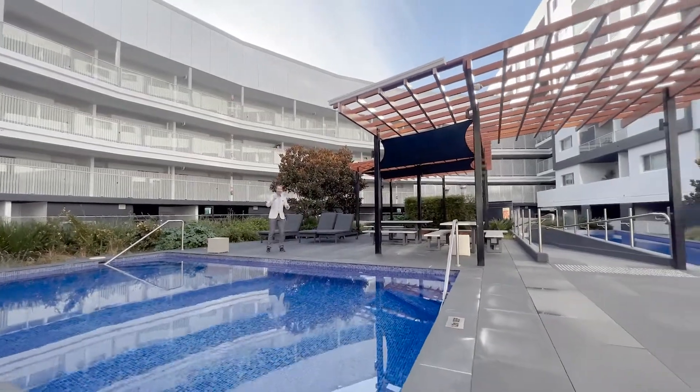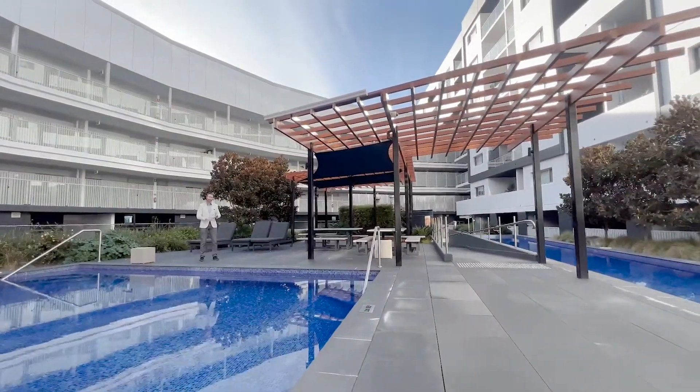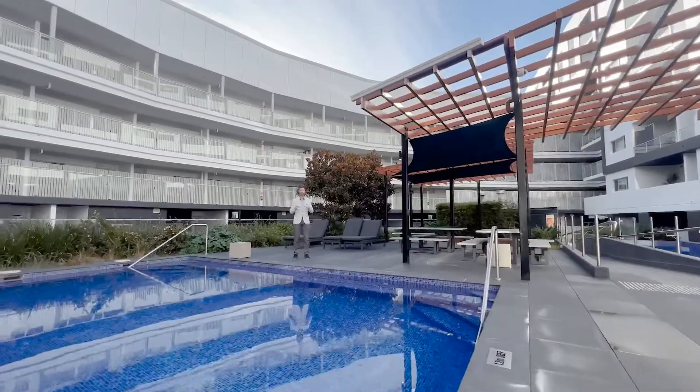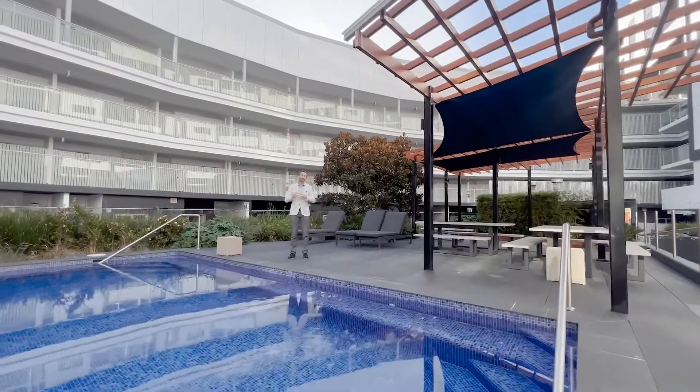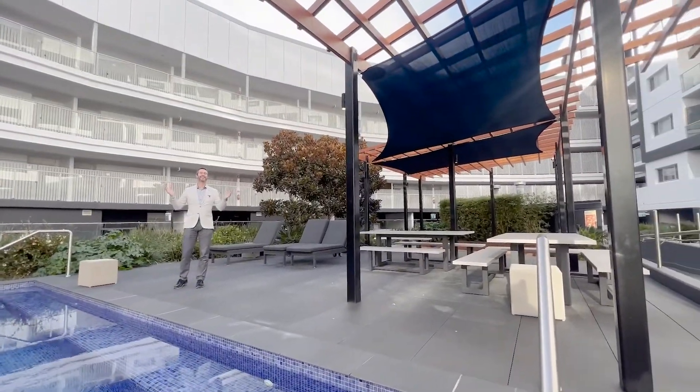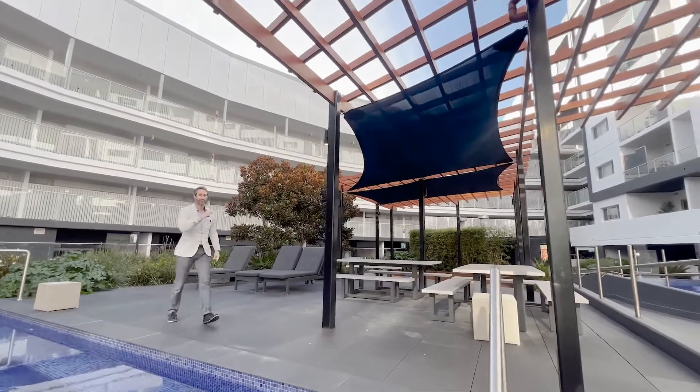So folks, that is your package — a single-level three bedroom, two bathroom, two car spot unit that's vacant and ready to move straight into, right on the doorstep of the town centre and lake. Does it get any better than this? We hope to see you at the next open.